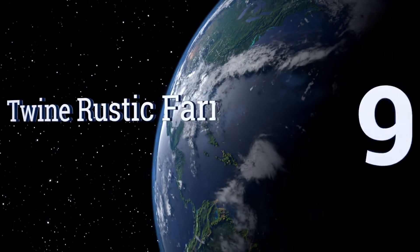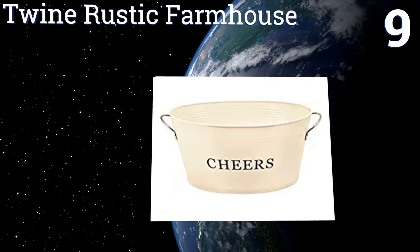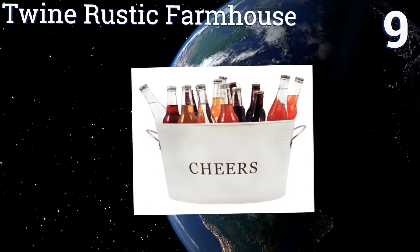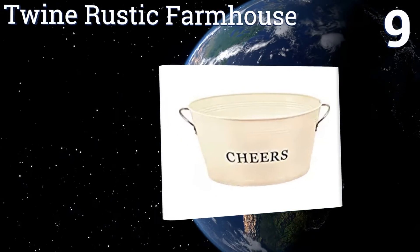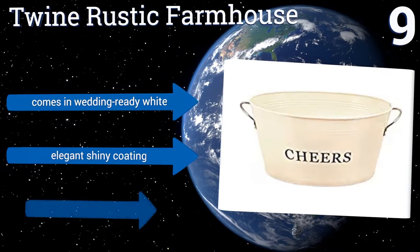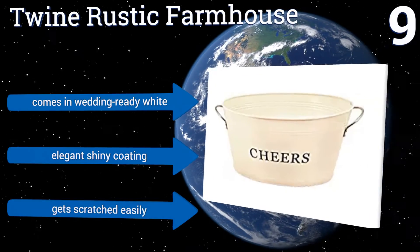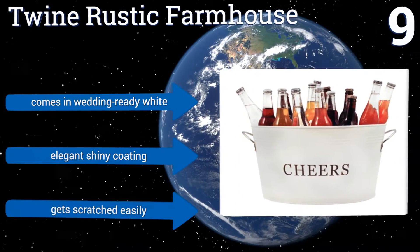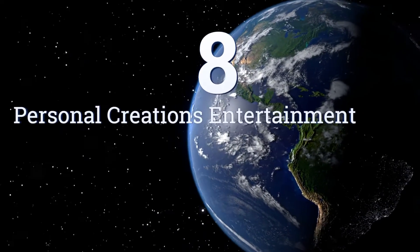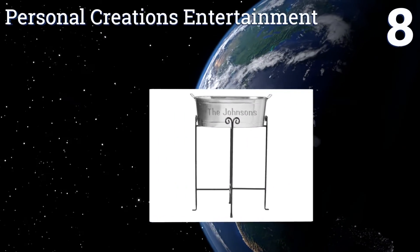At number nine, remind that one relative who always mentions touchy subjects that this is a day to be happy with the large 'Cheers' written on the Twine Rustic Farmhouse. It comes in wedding-ready white with an elegant shiny coating, but it gets scratched easily.